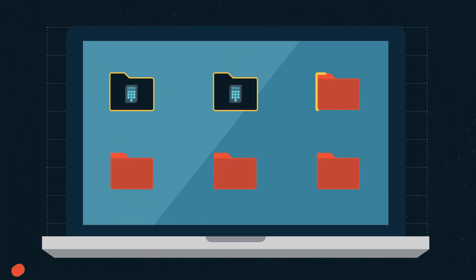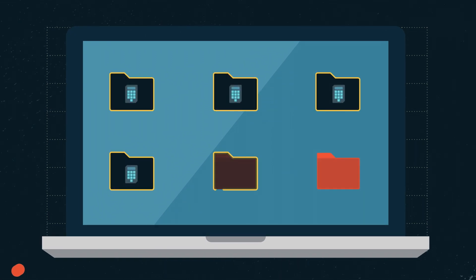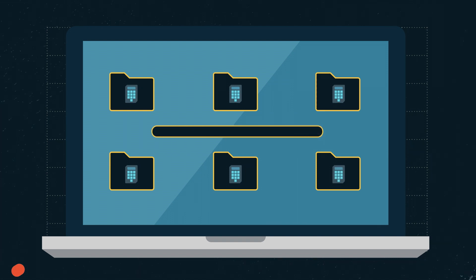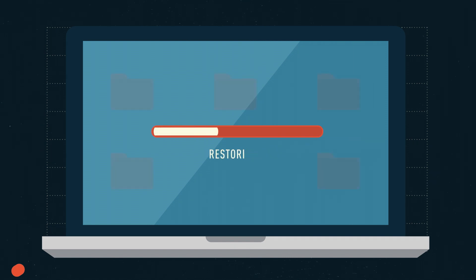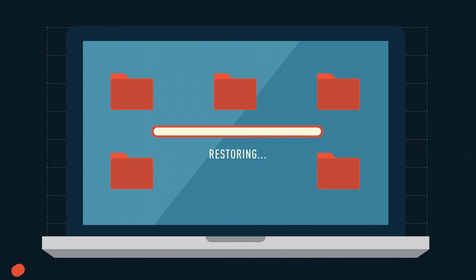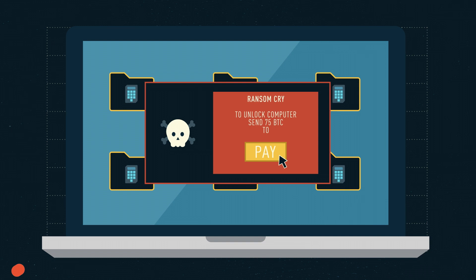Files across the network are locked using modern encryption techniques that are essentially uncrackable, requiring a private key set by the hacker to decrypt the files. This gives the company only two options: delete all the files and restore from a backup, or pay the ransom to receive the unique private key to unlock them.